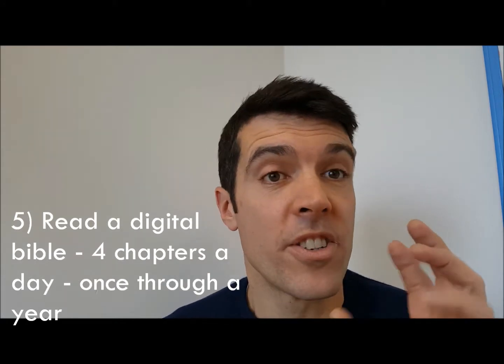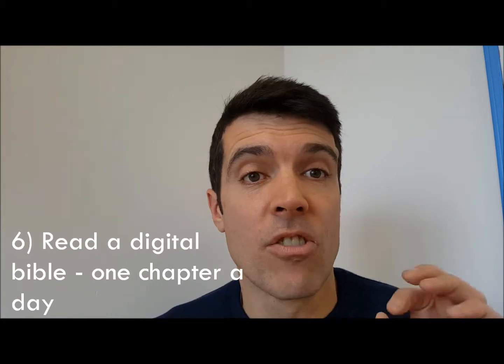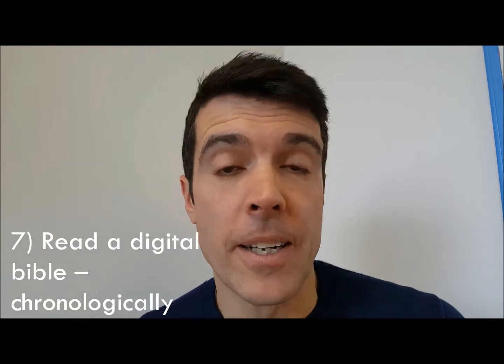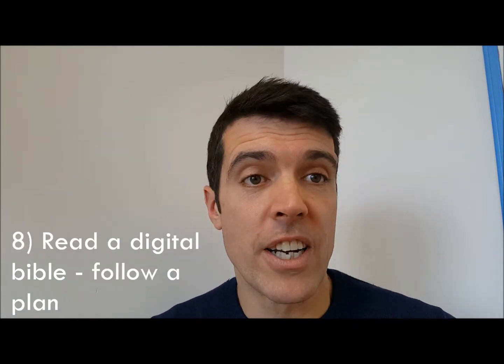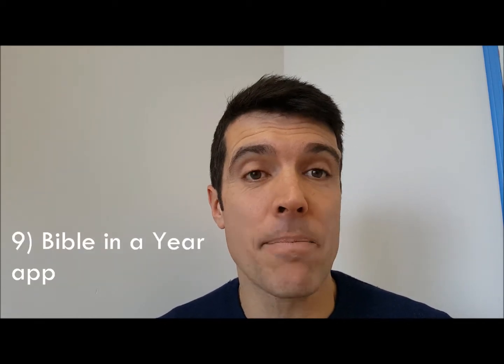You can do the same with a digital Bible — get yourself one online, on your phone, or on your tablet. Read it in those same four ways: four chapters a day, one chapter a day, chronologically, or following a plan. That's our first eight ways.